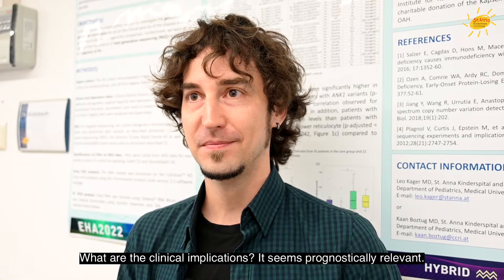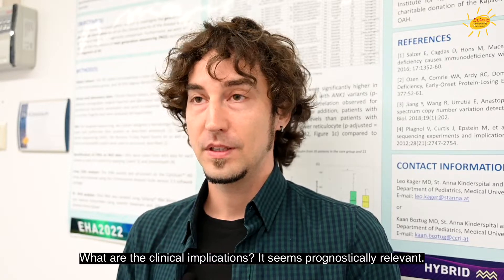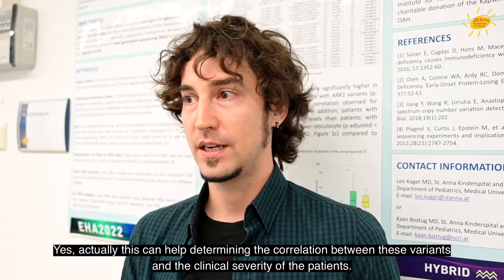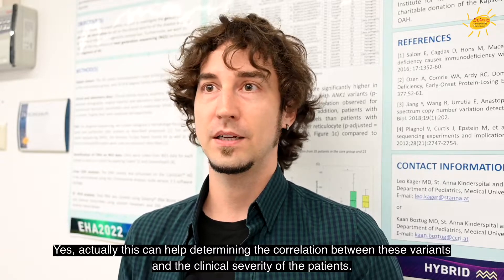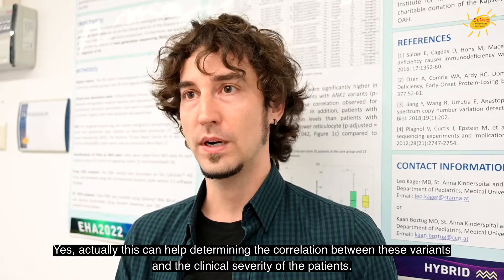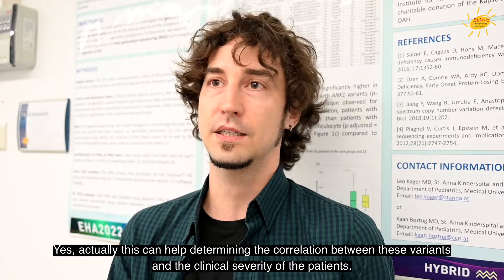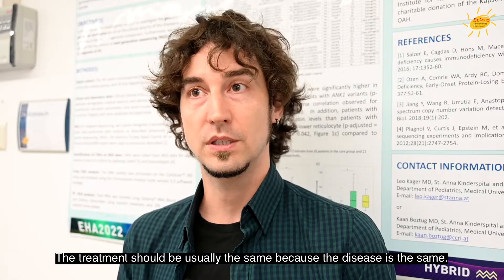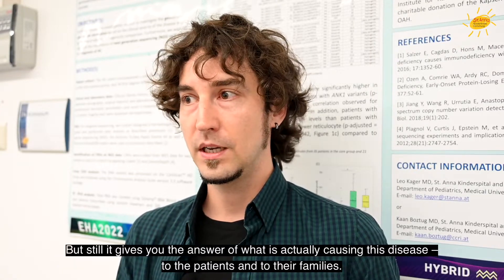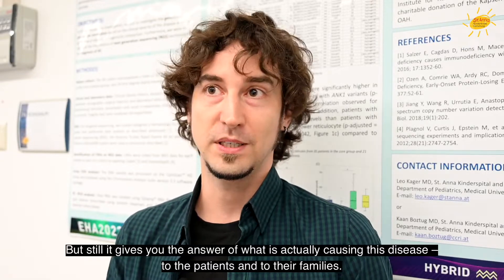And what are the clinical implications? This can help in determining the correlation between these variants and their severity and, in the end, the clinical severity of the patients. The treatment should usually be the same because the disease is the same. But still, it always gives you the answer of what is actually causing this disease — to the patients and to the families.